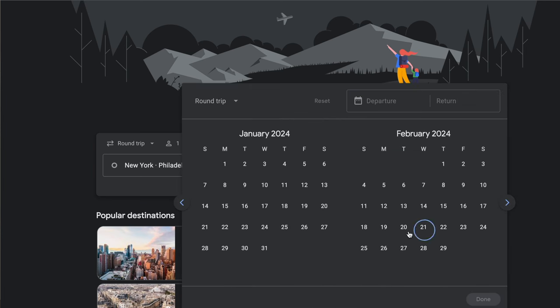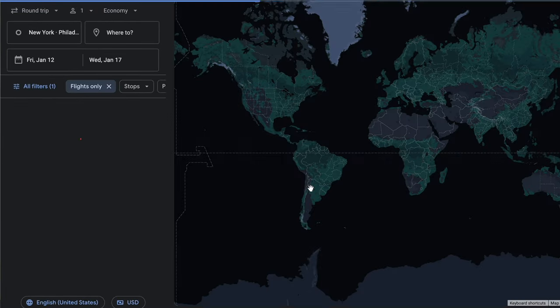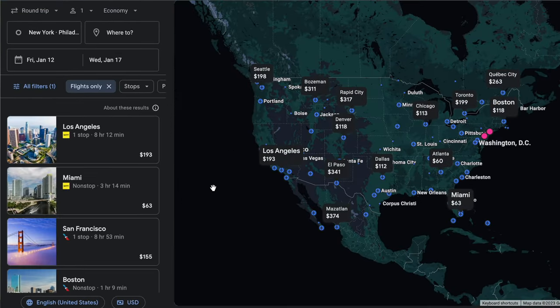Let's say I want to depart on January 12th and return on January 17th. After you've put in your dates, click Done, and then click Explore, and you'll get all the possible destinations for your search dates on this beautiful map. There are lots of filters to the left, so let's get started by setting those to filter down our search.